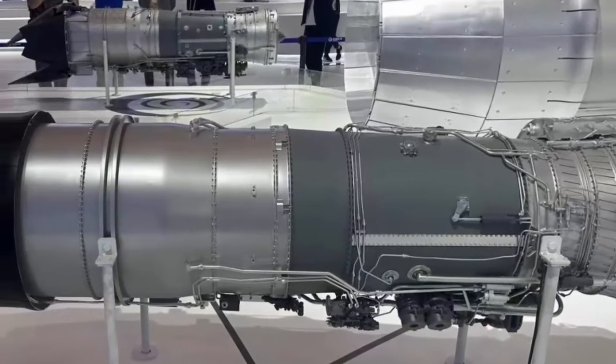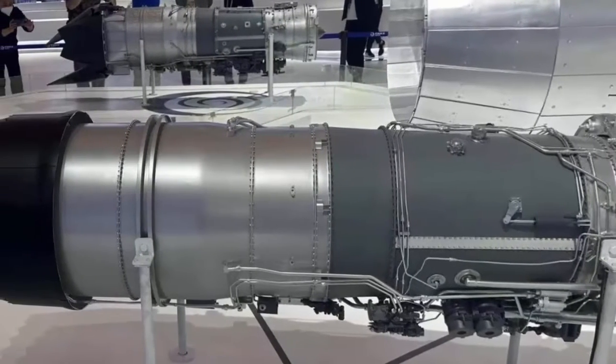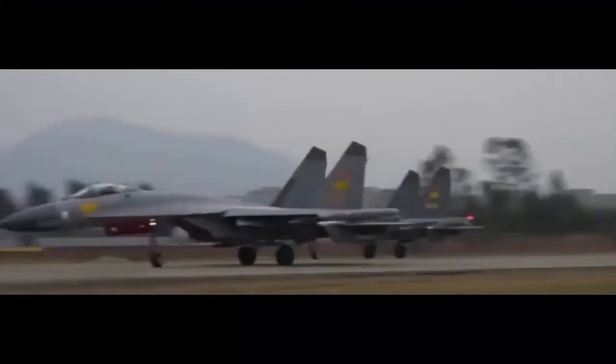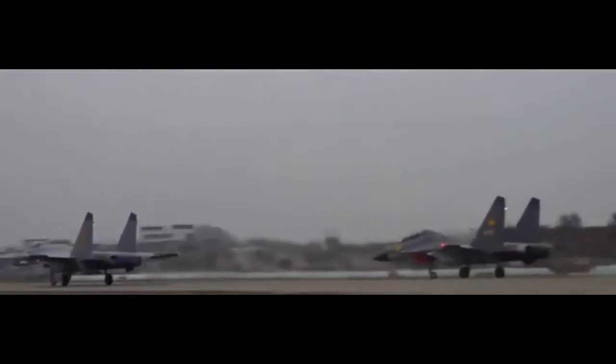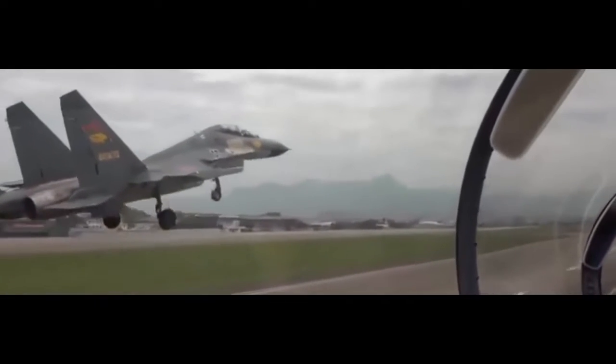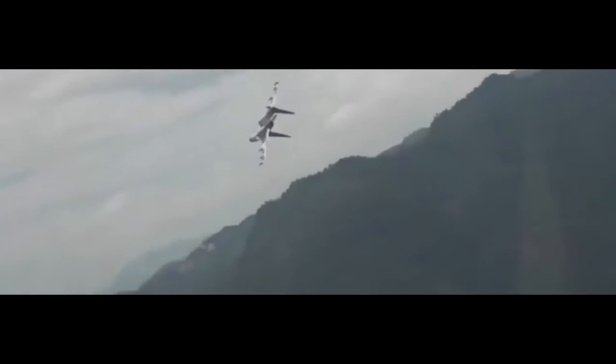At the beginning of the 2000s, the first fighter jet to have a single WS-10 was a testbed J-11 fighter. In the end, the WS-10 became China's first commercially successful turbofan engine. This freed China from its reliance on Russia and let it join a small group of countries that have mastered the technology.